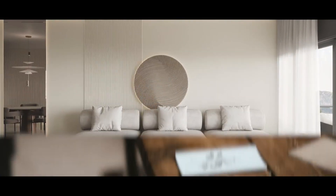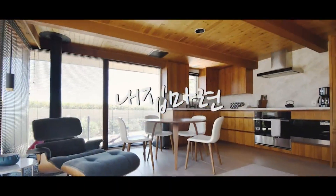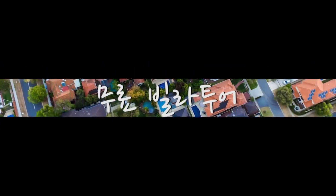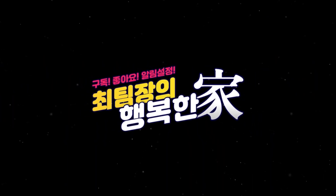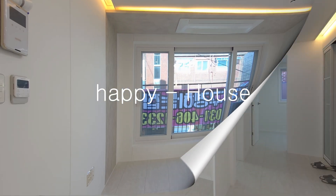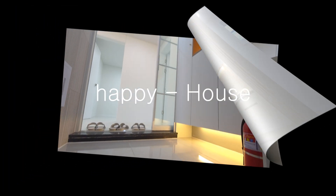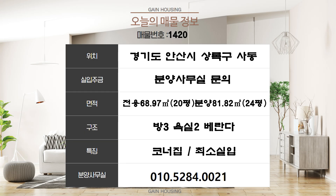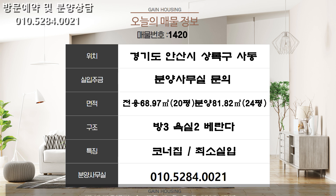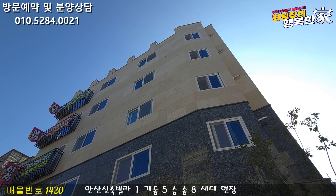Thank you for joining us. Today I'm going to show you the 4th floor.